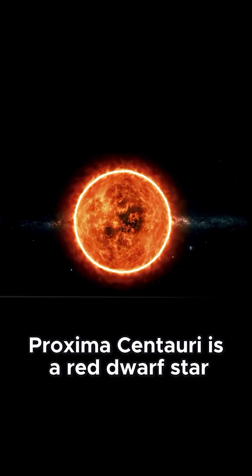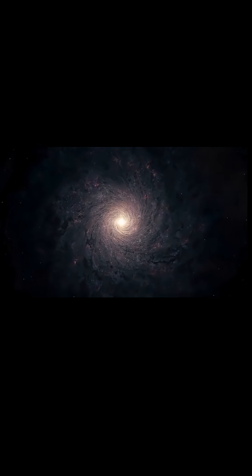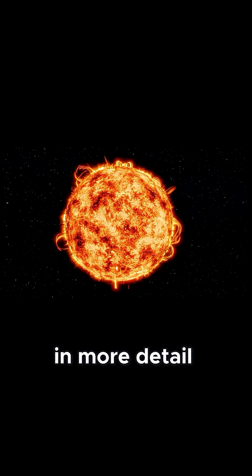Proxima Centauri is a red dwarf star, which is the smallest type of stars, and they are also the most common, making up roughly 75% of all stars in the Milky Way. But red dwarfs pose several dangers to life as we know it, which we will examine in more detail.